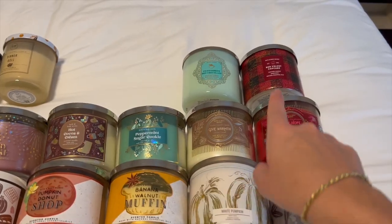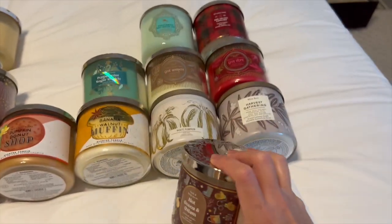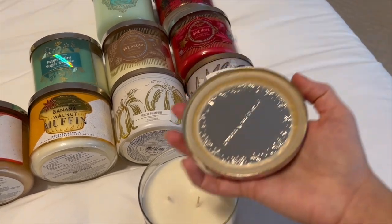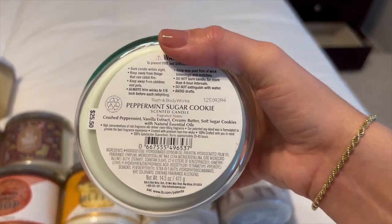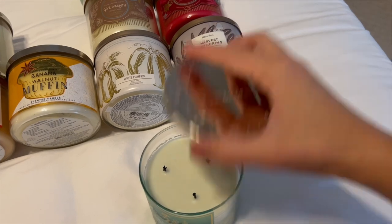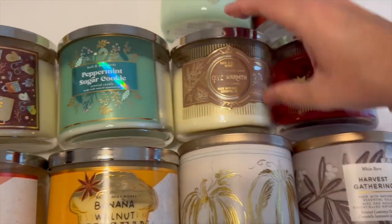For winter I have six candles. First is Hot Cocoa and Cream, picked up at SAS — decadent milk chocolate, fresh steamed milk, and mini marshmallows. I love this one; I had it as Hot Cocoa and Scream a few years ago for Halloween and really loved it. It's just like a really nice Swiss Miss kind of scent. Then Peppermint Sugar Cookie, also from SAS — crushed peppermint, vanilla extract, creamy butter, and soft sugar cookies. Such a yummy gourmand peppermint scent. I actually burned this a couple weeks ago when I was sick and it made me feel really cozy.